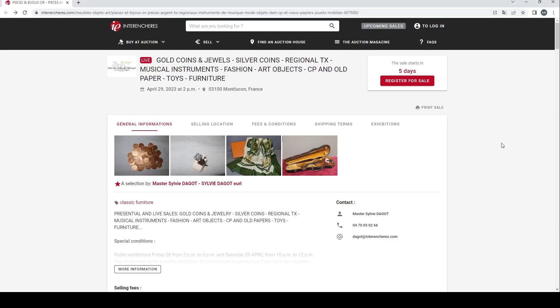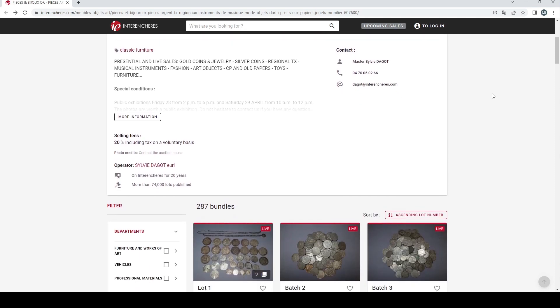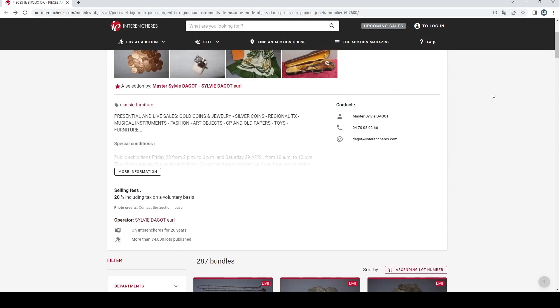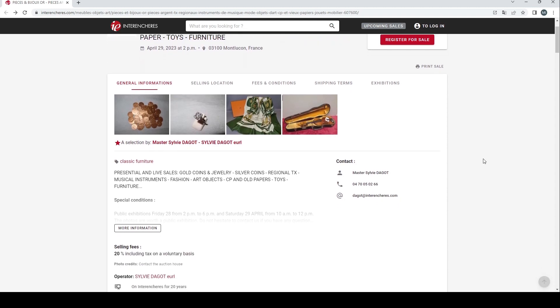Hello and welcome to the Musical Instrument Investigator. Today we're on the website of French auction portal Interrenchère, looking at an auction by Sylvie Dagot, a new auction house to us. This is a general auction with a few musical instruments — about 12 or so. Even small auctions can have interesting stuff, so we're going to have a look.